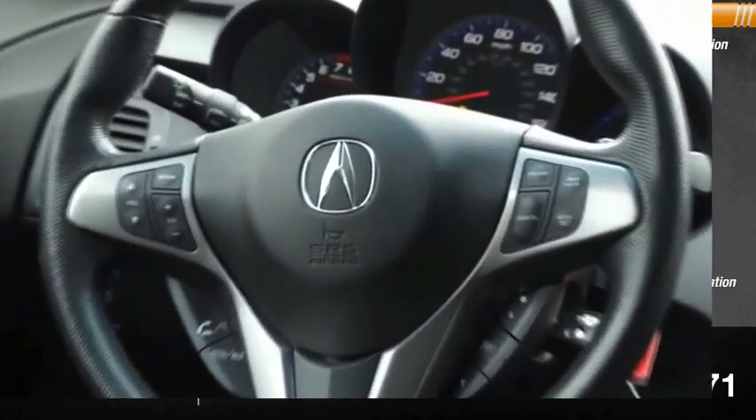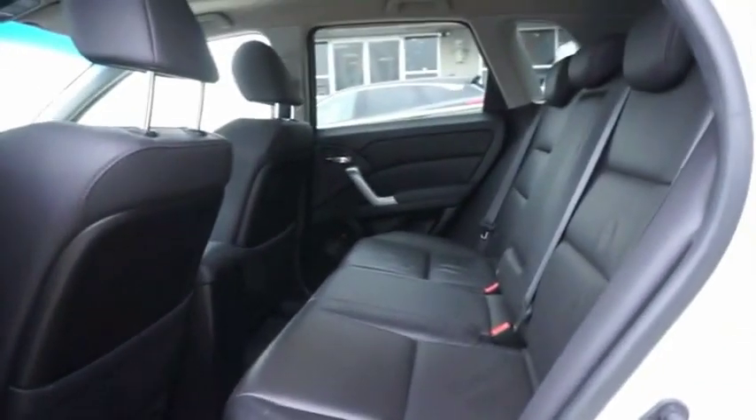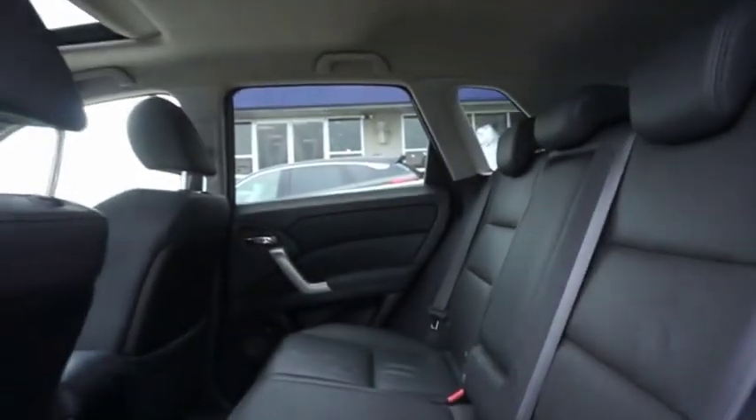This beauty is sure to make you the talk of the neighborhood. So call or drop in for a test drive today. Bye.